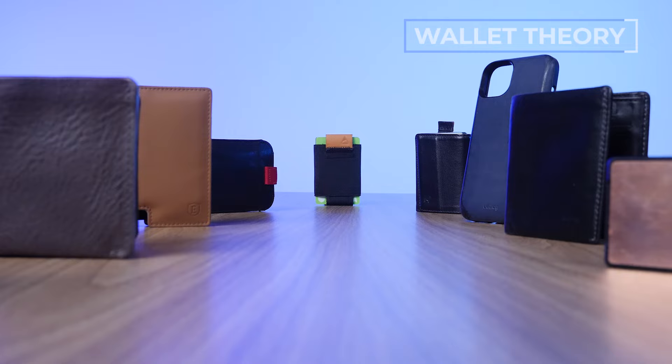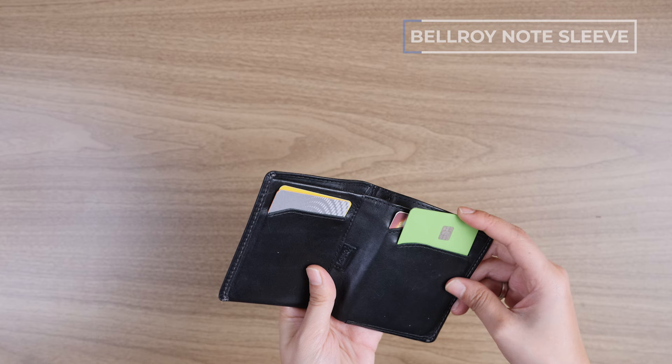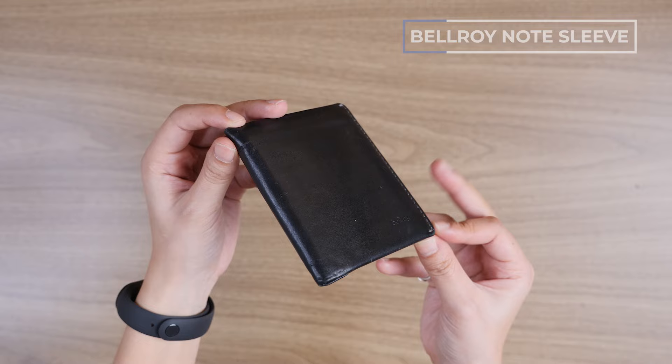Let's look at the 10 best EDC wallets on the market. Number one is the Bellroy Note, a bifold wallet from wallet goliath Bellroy. It's got a cash compartment, coin pocket, three card slots, and a pull tab. It holds up to 11 cards and comes in multiple color options. It's super thin and lightweight, made all the more comfortable by the super soft leather material.